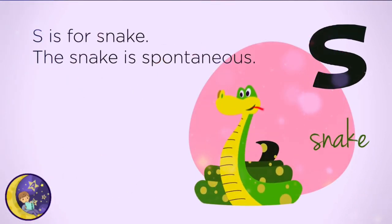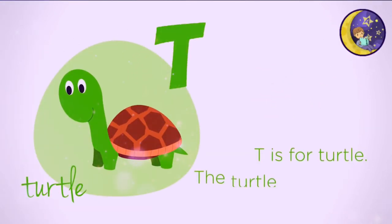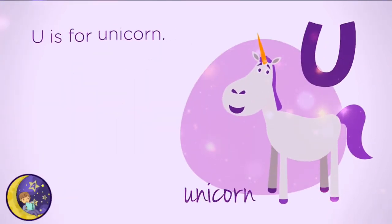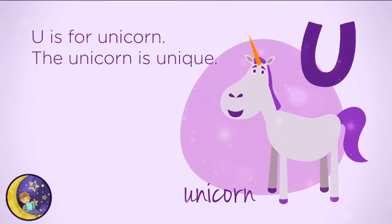S is for Snake. The snake is spontaneous. T is for Turtle. The turtle is truthful. U is for Unicorn. The unicorn is unique.